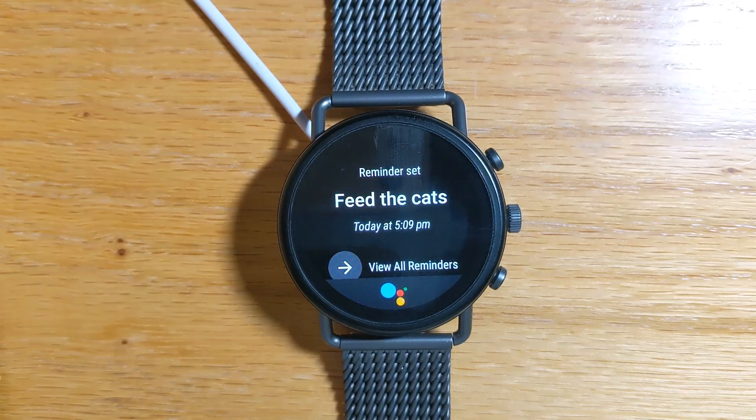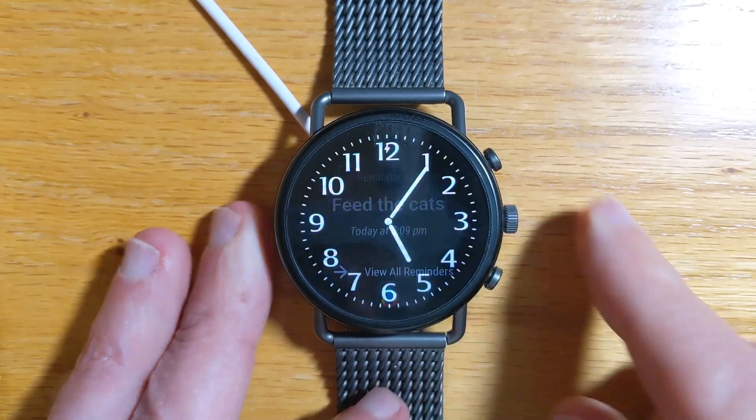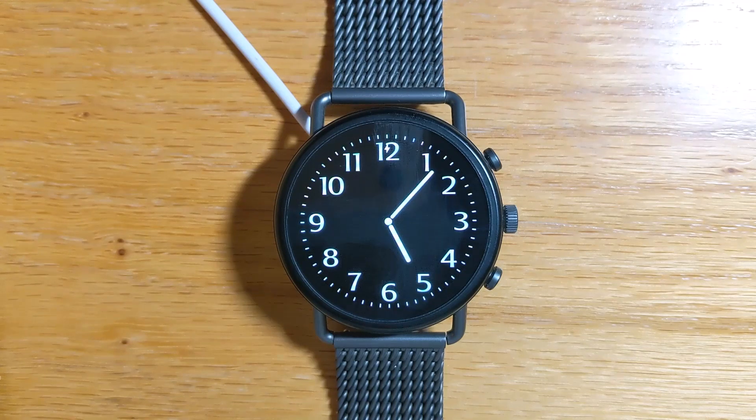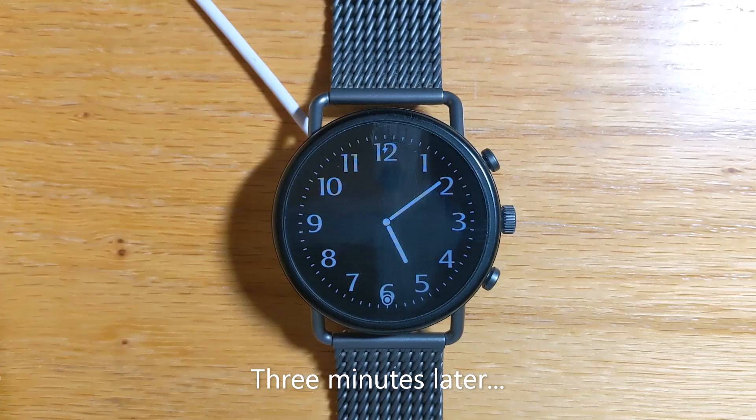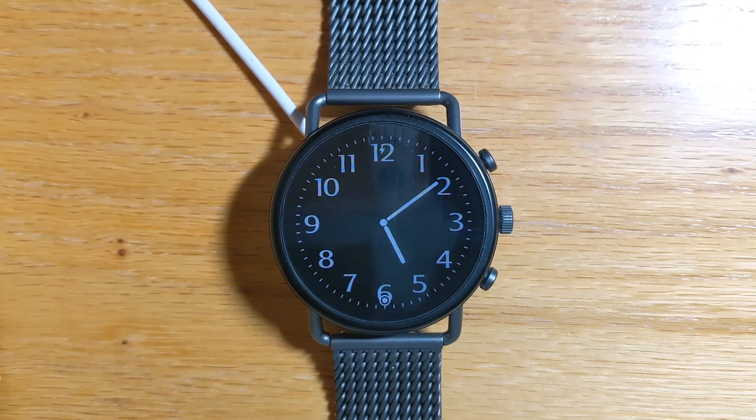Sure, I'll remind you at 5:09 p.m. Okay, so let's wait and see. Feed the cats. So this time I get the Google reminder on my watch, and like I said you can turn off the vibration and speech if you want to.